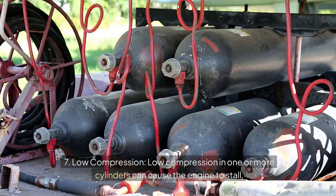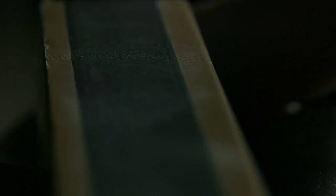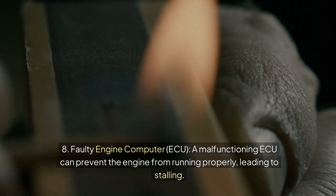7. Low compression: low compression in one or more cylinders can cause the engine to stall. 8. Faulty engine computer (ECU): a malfunctioning ECU can prevent the engine from running properly, leading to stalling.